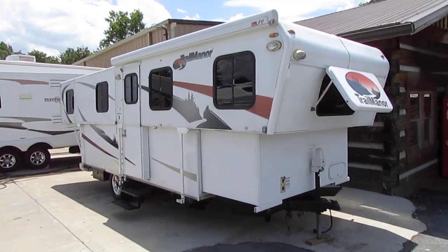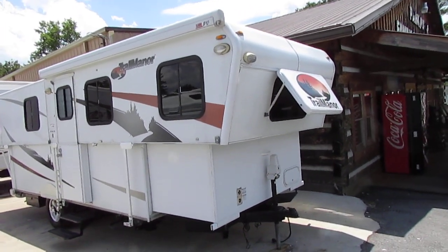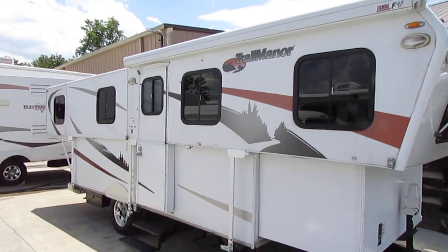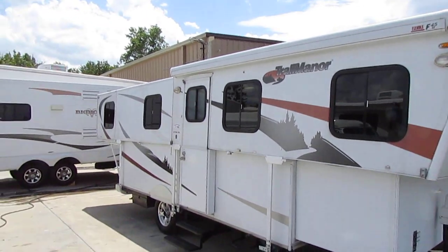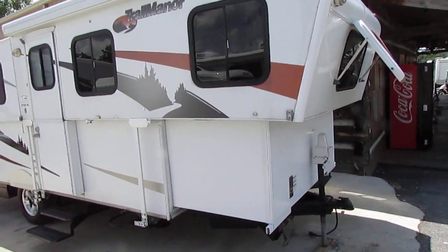Good afternoon folks, Big Bo here with another very rare camper today from Parkway RV Center. I love these things and we haven't had one of these in at least two years. 2010 Trail Manor Model 2720 SL. These are neat little campers. They didn't make that many of them when they were new, and they were about $30,000 back in 2010 brand new. You've got a lot of neat options.